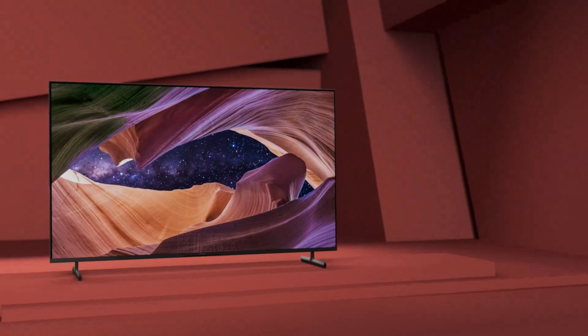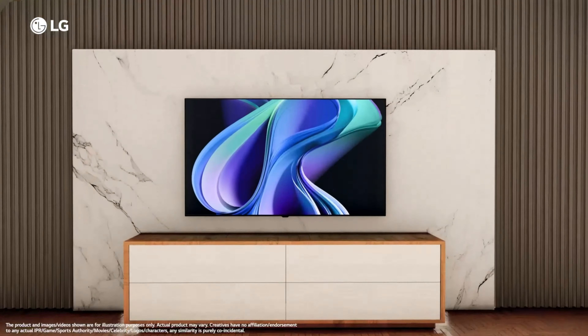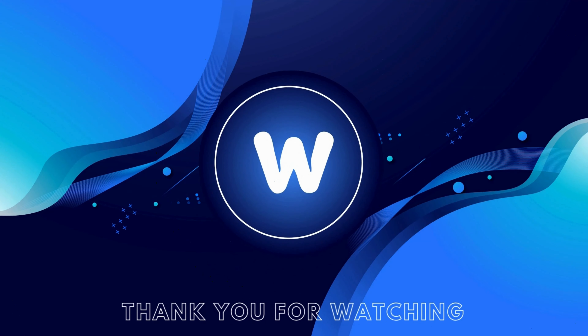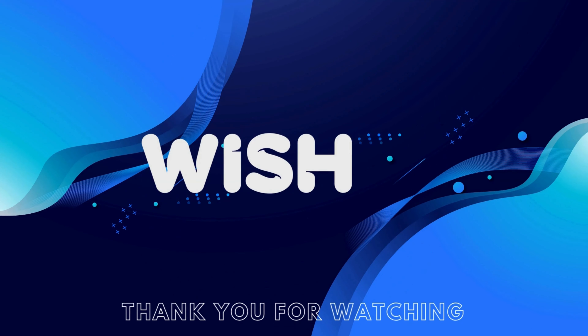That concludes our list of the best OLED TVs. If you found this video helpful, please give it a thumbs up and feel free to leave comments with suggestions for future videos or any questions you may have. Subscribe to join our family for more upcoming videos, and see you in the next video.